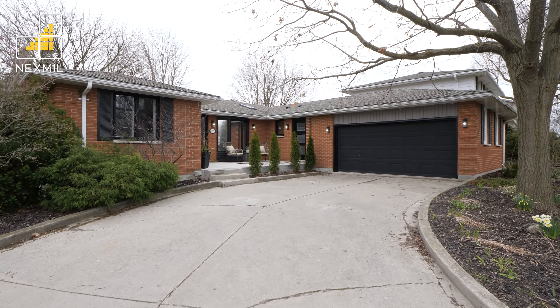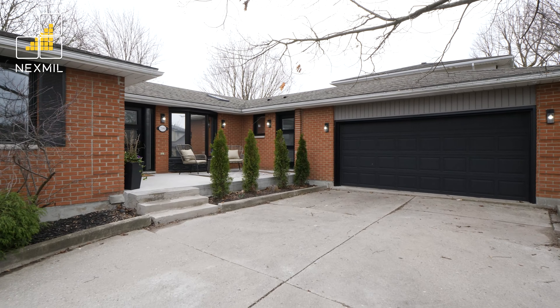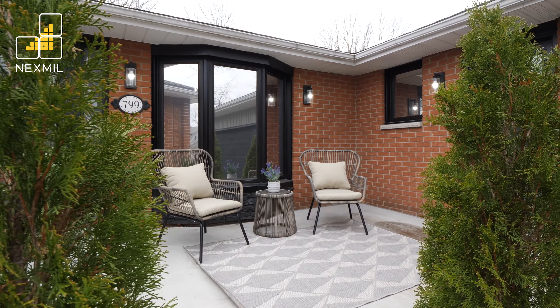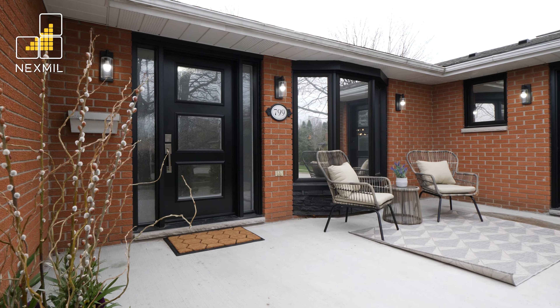Located in the heart of desirable Westmount, this sift-and-built three-bedroom, three-and-a-half-bath ranch is close to countless amenities including schools, shopping, restaurants, and entertainment.